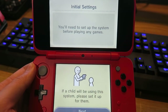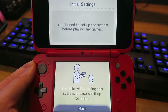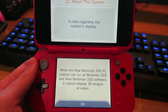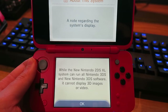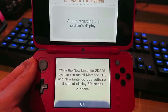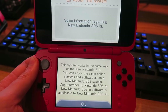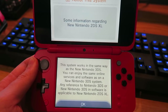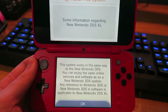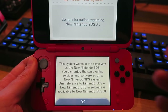You'll need to set up the system before playing any games. If a child will be using this system, please set it up for them. A note: the new Nintendo 2DS XL can run all Nintendo 3DS and DS software, but it cannot display 3D images or video — which is perfectly fine with me. This system works in the same way as the new Nintendo 3DS, so you can enjoy the same online services and software.